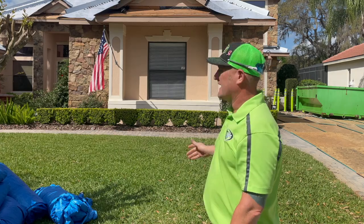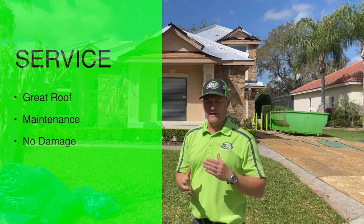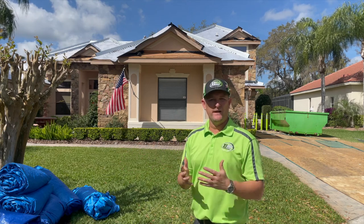As you can see, we've got everything staged and ready to go. That's one thing we take a lot of pride in here at Accelerate — we want to make sure we're not only giving you a great roof, but we're maintaining your property and making sure we don't damage anything, so we don't have any issues at the end that we might need to take care of.